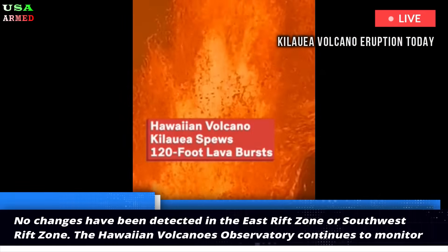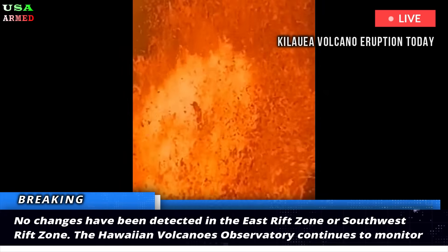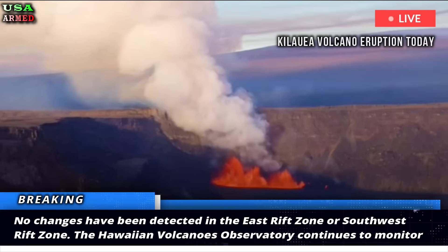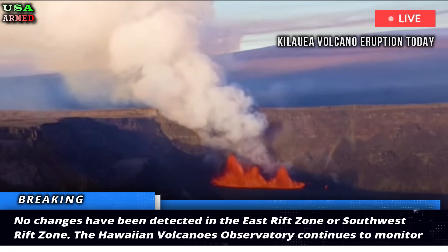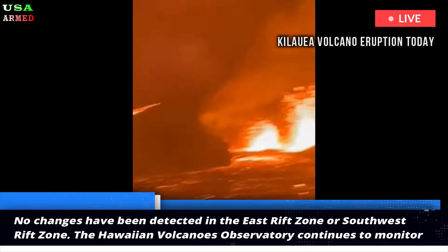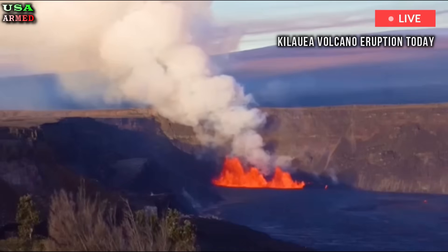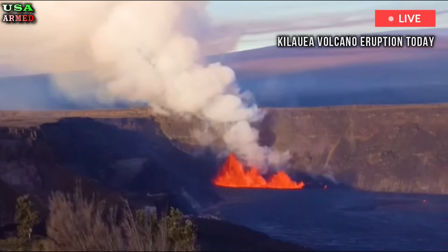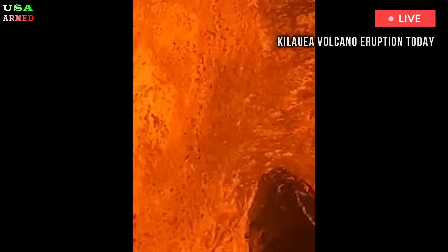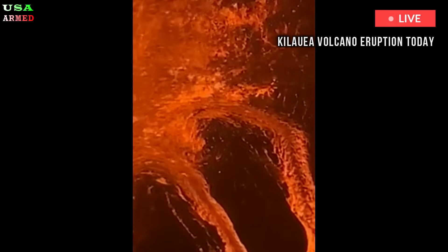No changes have been detected in the East Rift Zone or Southwest Rift Zone. The Hawaiian Volcanoes Observatory continues to monitor Kilauea closely and will issue an update on the eruption tomorrow morning unless there are significant changes before then. Episode 19 of Kilauea's ongoing Halemaʻumaʻu crater eruption began around 9:28 p.m. on Thursday, with a lava fountain from the north vent rising 200 to 330 feet.